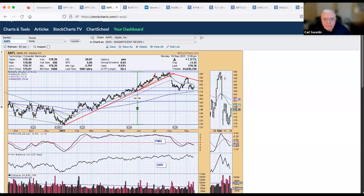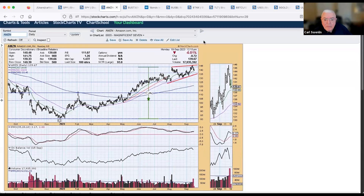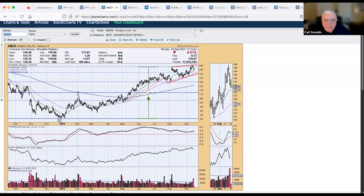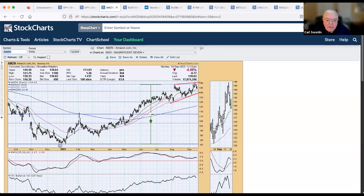On the Magnificent Seven — Apple is having a good day. We have a double bottom but also a top below the prior top, setting up a declining trend. My feeling is it's going to break down through this support sooner rather than later, but right now it's rallying back to challenge it. Amazon hit a high — not an all-time high — and has a rising wedge pattern, which typically breaks to the downside.